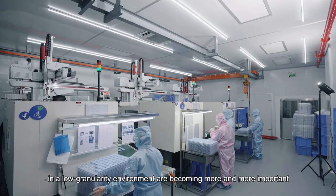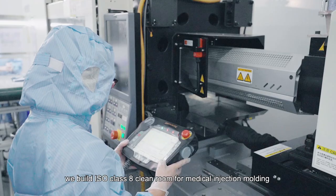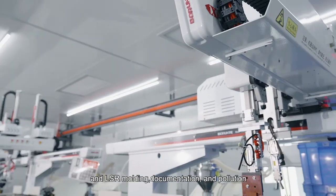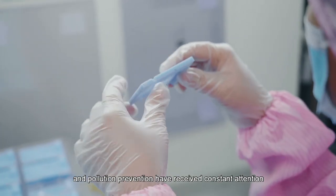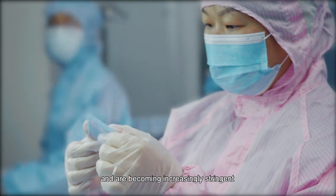Here at Paxom, we built an ISO Class 8 clean room for medical injection molding and LSR molding. Requirements for cleanliness, documentation, and pollution prevention have received constant attention and are becoming increasingly strengthened.